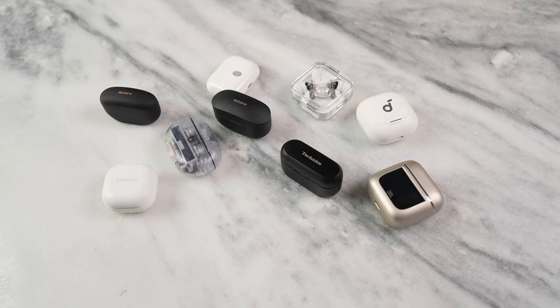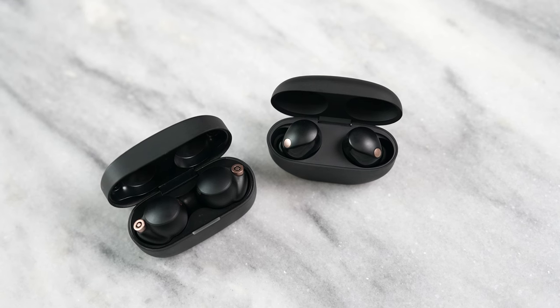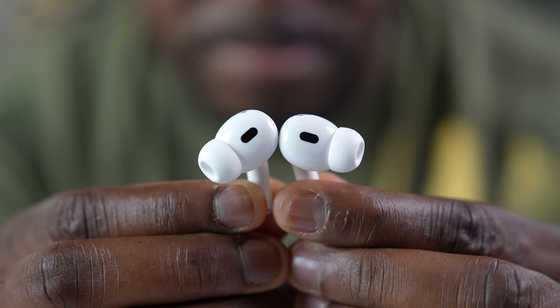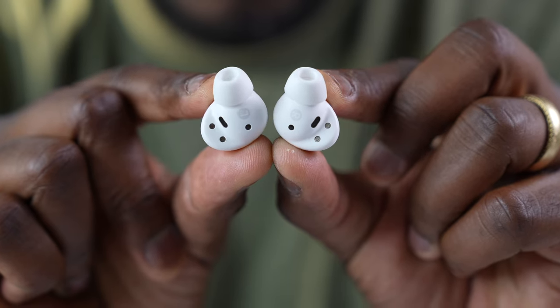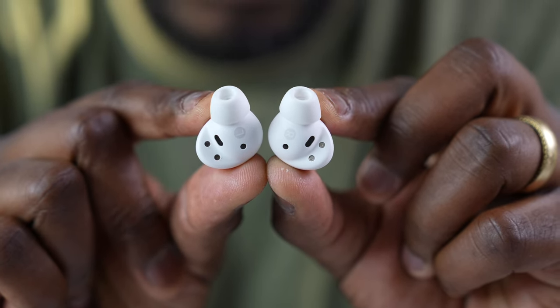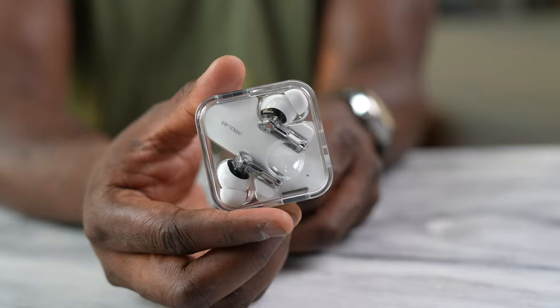For noise cancellation, all these buds perform well, but the XM4s and XM5s are at the top, closely followed by the AirPods Pro 2. The Galaxy Buds 2 Pro could also be number three — it's very close. The XM5 still takes the win as Sony probably has the best noise cancelling overall. Just make sure you have the right fit with your earbuds to get the best noise cancellation.